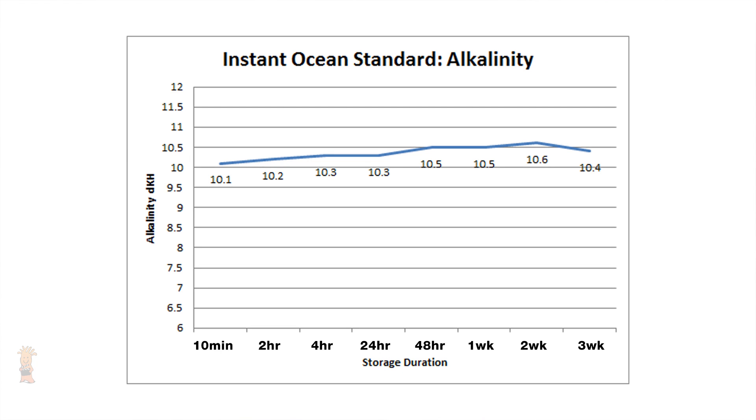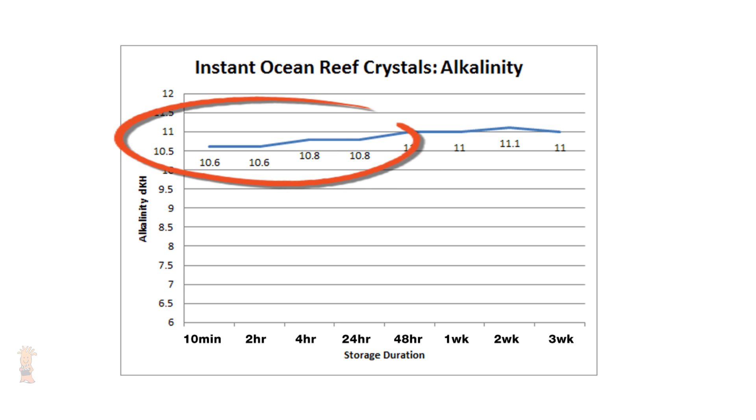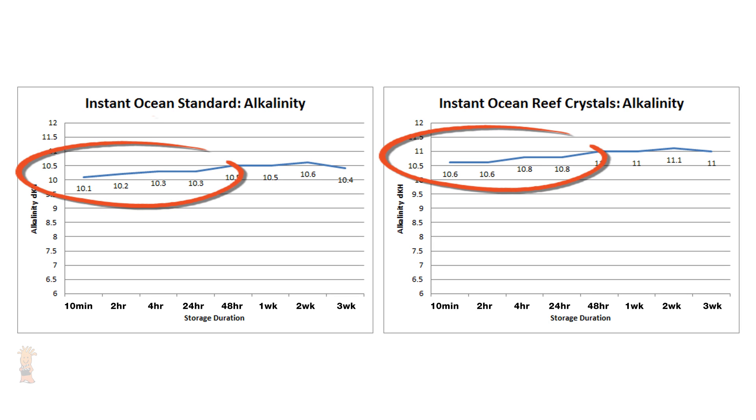Looking at Instant Ocean Standard, we see another salt with slightly elevated levels of alkalinity, which starts at 10.1 DKH immediately after mixing and then ends surprisingly higher at 10.4, or 0.3 higher. Overall from the lowest reading of 10.1 to the highest at 10.6 at the two-week mark, we see an increase of 0.5 DKH — within our testing margin but still hard to explain. Similarly to the Red Sea Coral Pro, the Instant Ocean Reef Crystals shows purposely elevated levels for alkalinity and calcium; however, for Reef Crystals the alkalinity doesn't fall but actually also seems to increase over storage, from a start point of 10.6 DKH to an end point of 11.0. Both Instant Ocean salts performed remarkably similar to each other with their increasing levels.